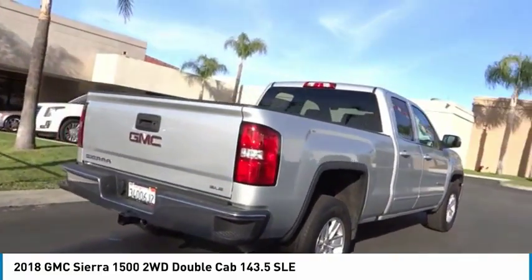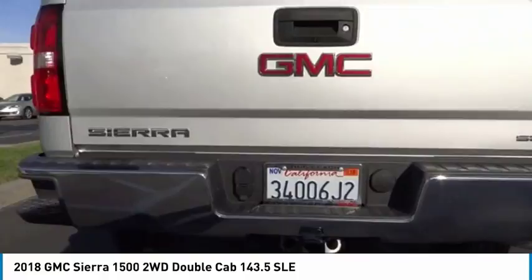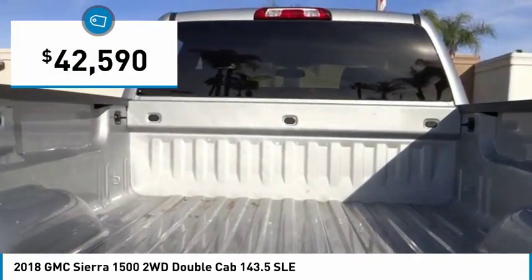With multiple trim levels, the GMC Sierra provides a wide range of features for you to enjoy. Power and advanced technology can both be found in this fantastic truck, and it is priced below $45,000.